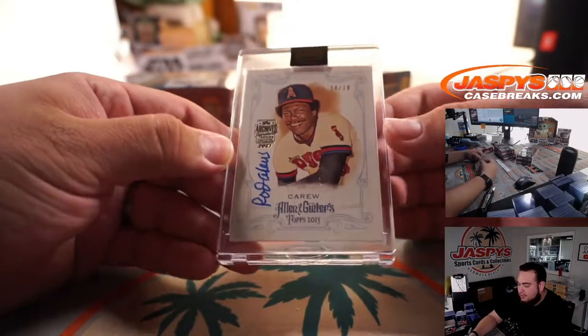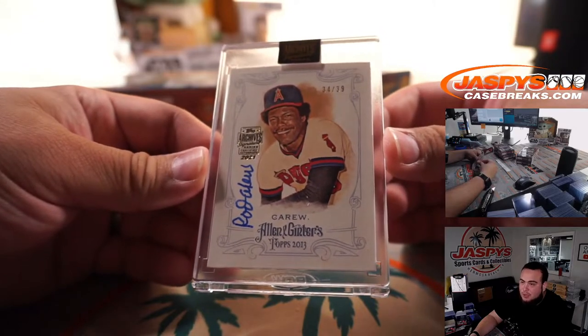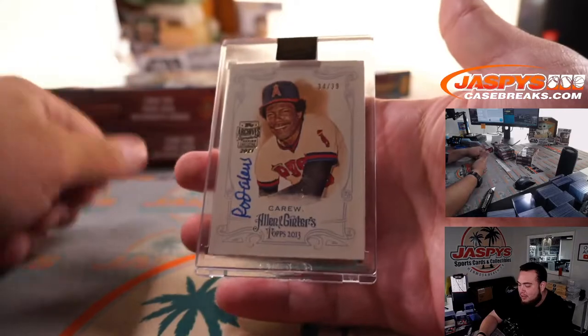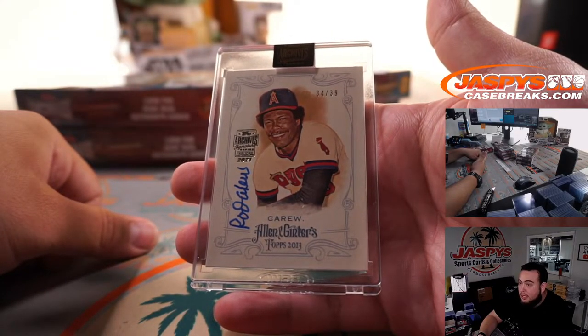Rod Carew — 34 out of 39. Very nice Rod Carew, Angels edition.